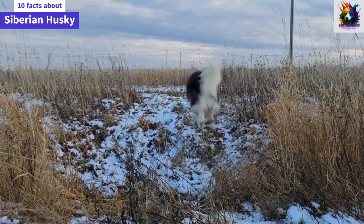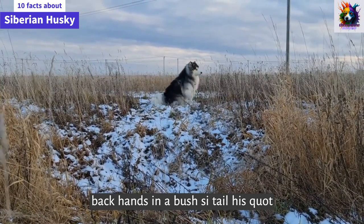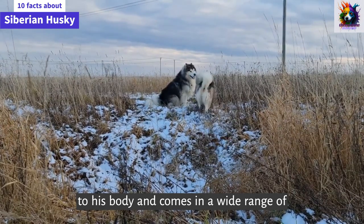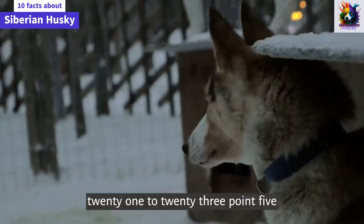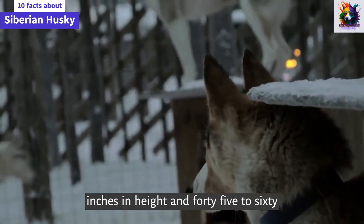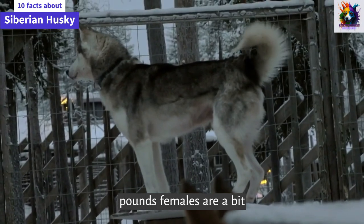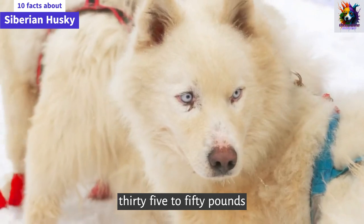The Siberian Husky holds his head high and his straight back ends in a bushy tail. His coat is quite thick, but the fur sits close to his body and comes in a wide range of colors. Male Huskies average 21 to 23.5 inches in height and 45 to 60 pounds. Females are a bit smaller at 20 to 22 inches and 35 to 50 pounds.